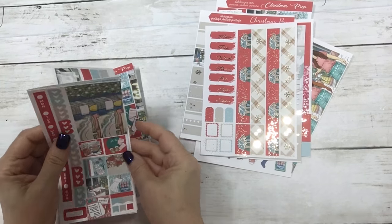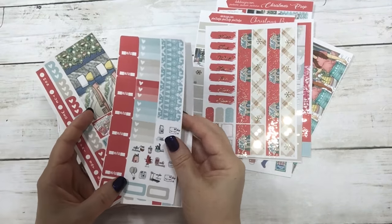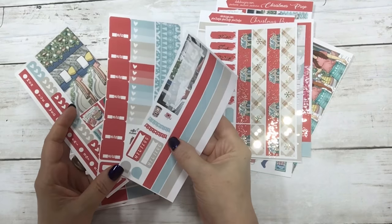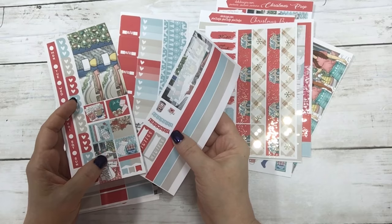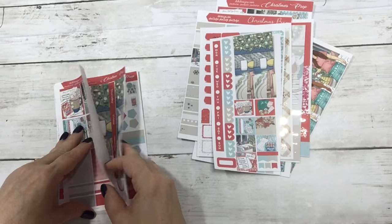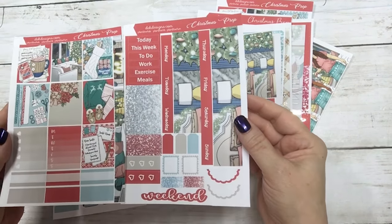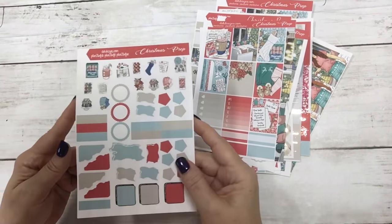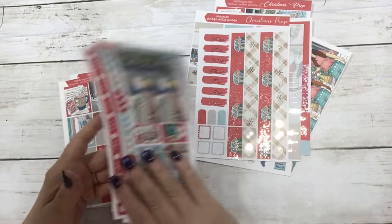And then the matching Hobonichi Weeks kit — this one does have the high-low temperature. I reformatted after I formatted this kit, so that is the Hobonichi Weeks. And then the Hobonichi Cousin with no foil — that's two sheets — and then the matching journal sheet. So that is Christmas Prep.